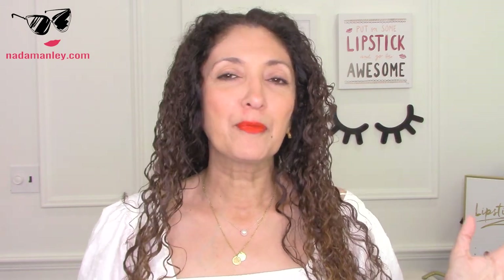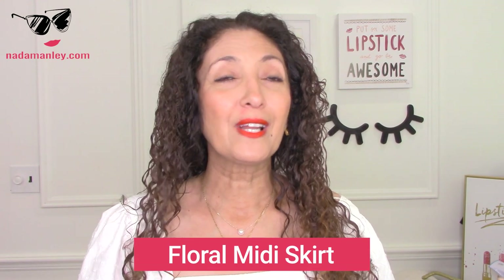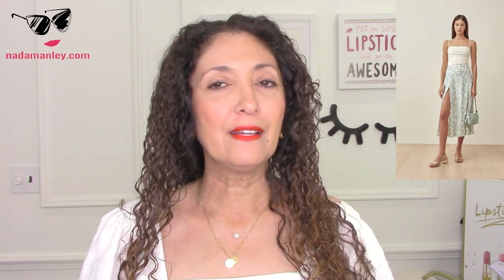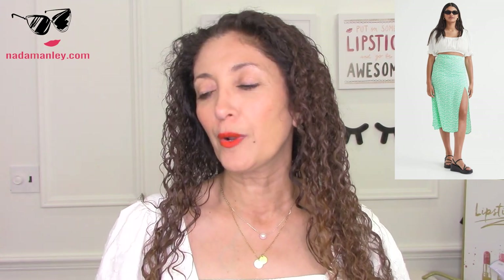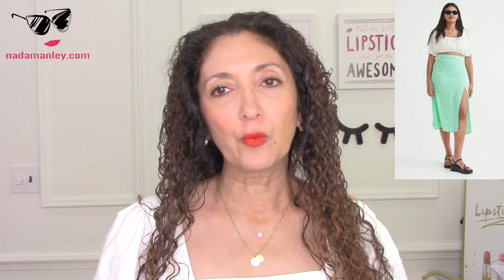Floral midi skirt with a slit up the front has been a ubiquitous thing for the last couple of years — just such a staple. Reformation is, in my opinion, one of the brands that started it all. This is the Zoe side slit skirt for $148 — a subtle, soft floral pattern in that midi flowy style with the slit up the front. H&M has their own version, this viscose skirt in a floral print — not as subtle or sophisticated a floral print, but still the same silhouette — a flowy midi skirt with a slit up the front.